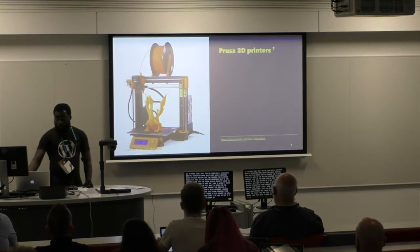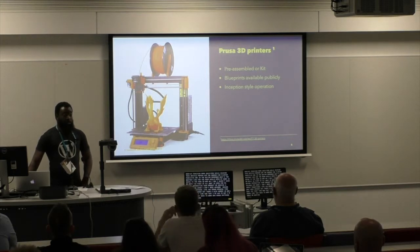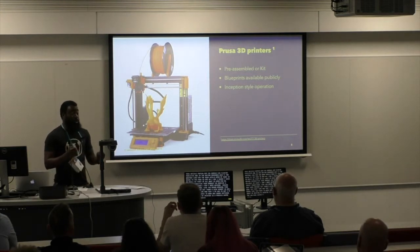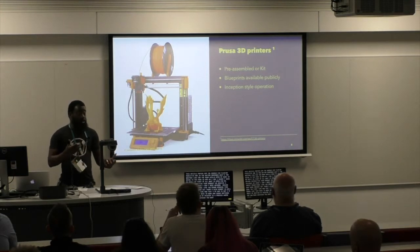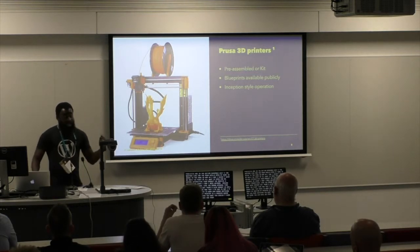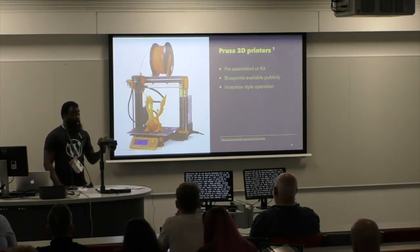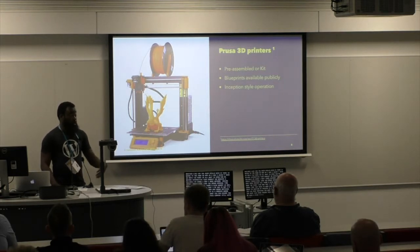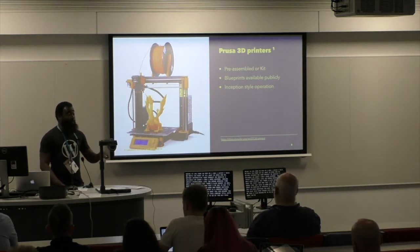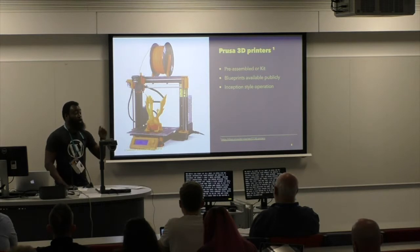The first one is the Creality 3D printer. 3D printing is a process where you can make whatever you want — you want a cup, you can either go to the shop and buy one or print one from materials in your own home. This 3D printer is really cool because even though this company sells it, they have the plans available online as blueprints. You can download it, go buy the materials, and put it together yourself. And when you buy from them, they have an inception-style operation — they 3D print your 3D printer with the 3D printers they already have.